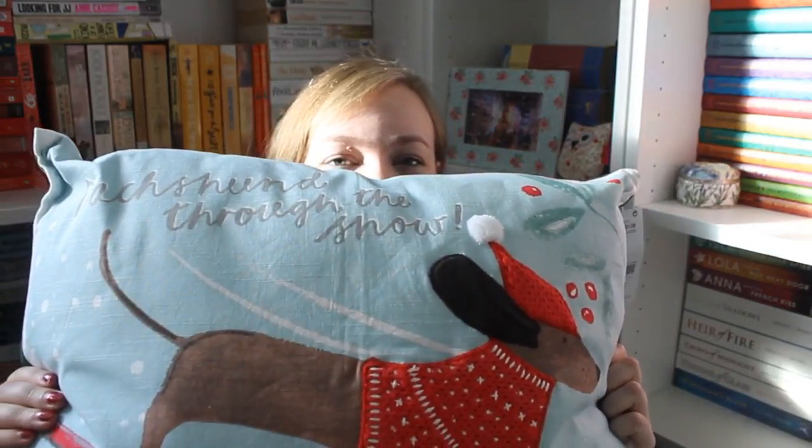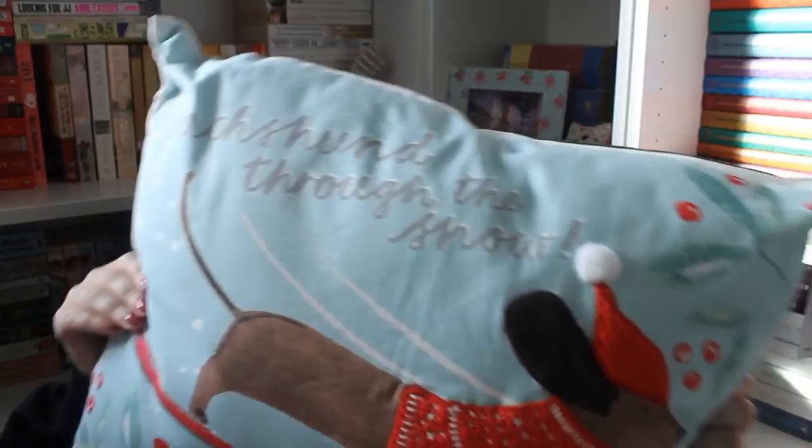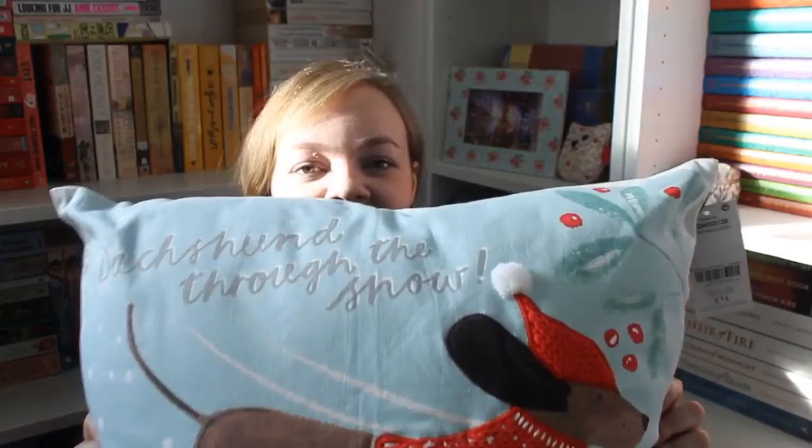Second to last from my mum — she got me this dachshund through the snow cushion from Next. I love it. I'm going to put it on our bed since I'll keep our Christmas bedding on for a few more days.